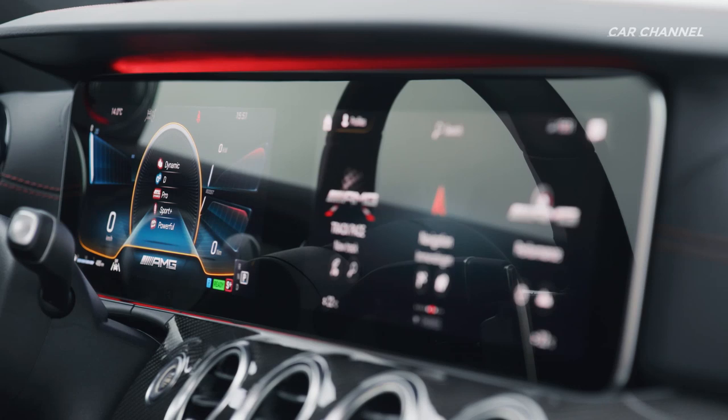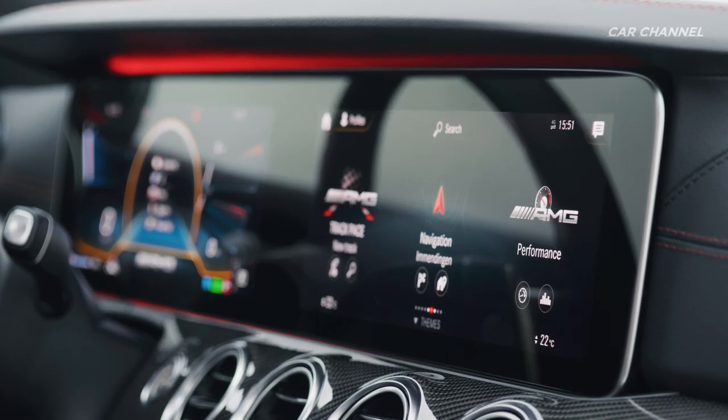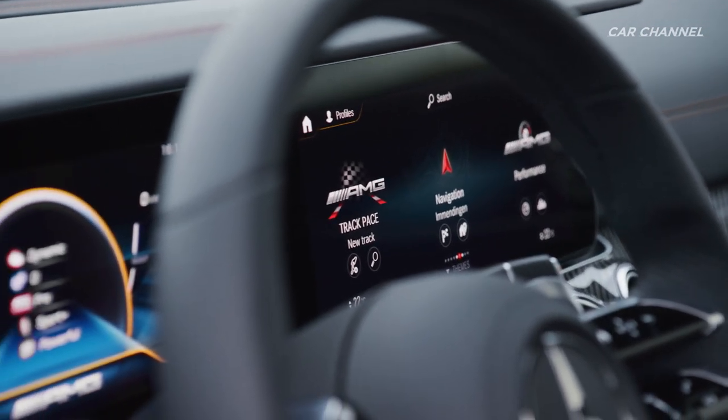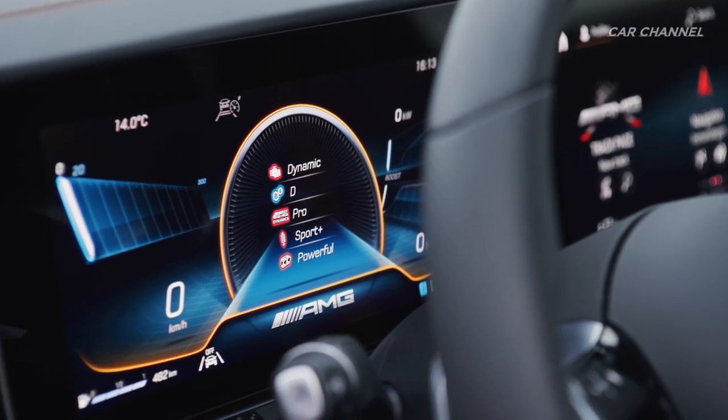Visually, the two displays for the instrument cluster and multimedia blend beneath a shared glass cover to form the widescreen cockpit. The customer can choose between three AMG display styles — modern classic, sport and super sport — for the instrument cluster.